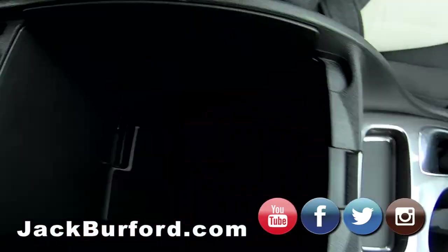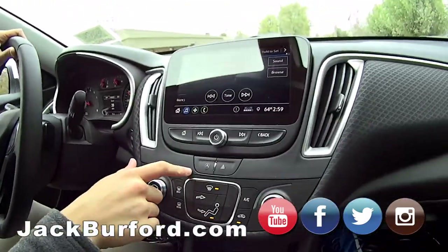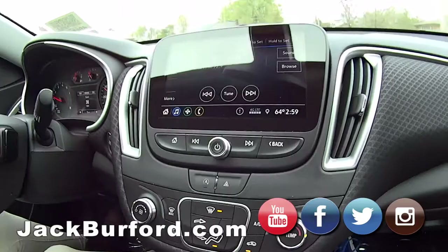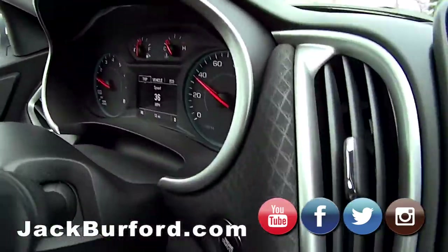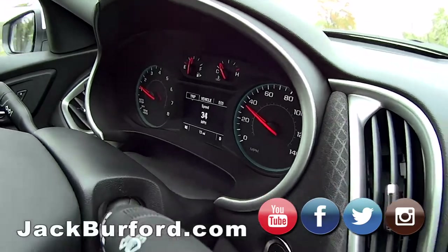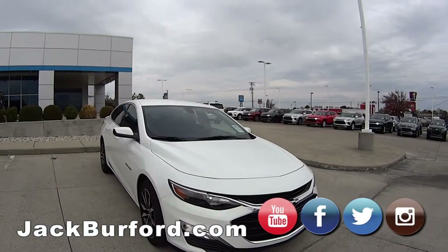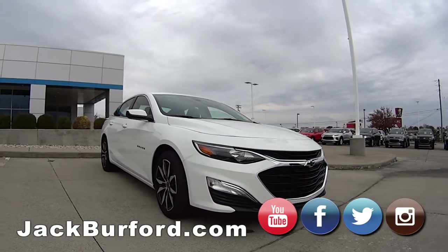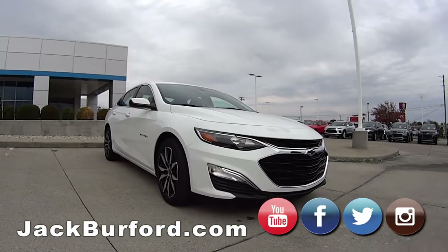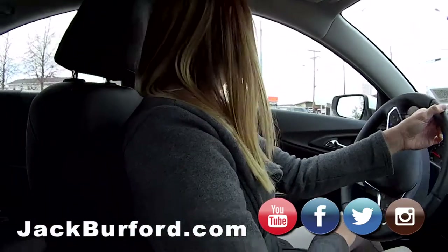There's a little storage compartment here. We also have the auto stop and start, which you can turn off if you don't like it — that's a big request from a lot of our customers. Great gas mileage on this thing; I had an '18 version with the same body style that got about 38 to 39 miles per gallon on the highway, so I'm sure this will be the same.